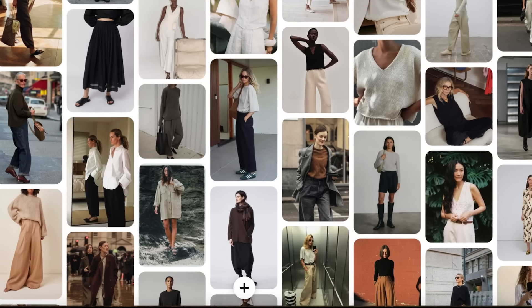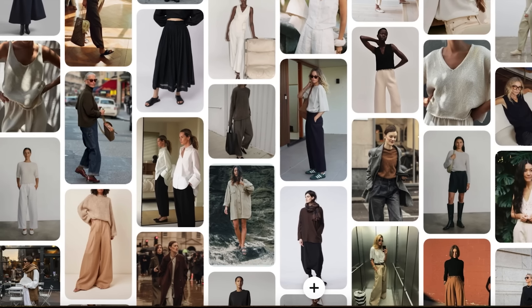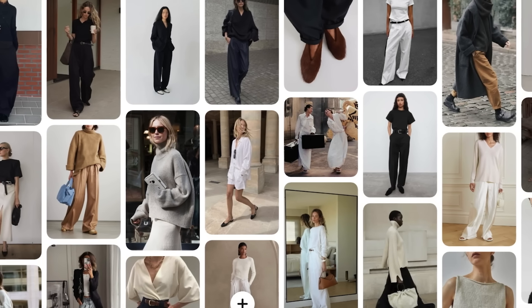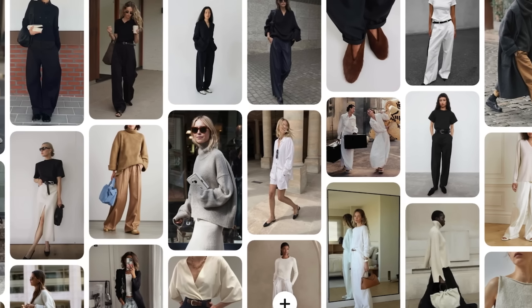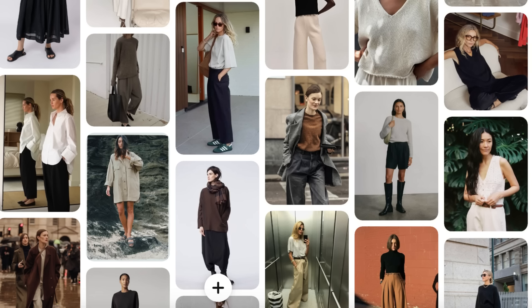I would like to wear all-cream looks at least 50% of the time, all-black maybe 20% of the time, and the rest of the time mix cream and black with some brown, camel, and taupe-gray. If I didn't know me and I looked at this board, that's what I would say about the person who created it. But as those words come out of my mouth, they're true. I feel free — a sense of freedom. I feel so relieved to let go of the burden of trying to do more than just that.